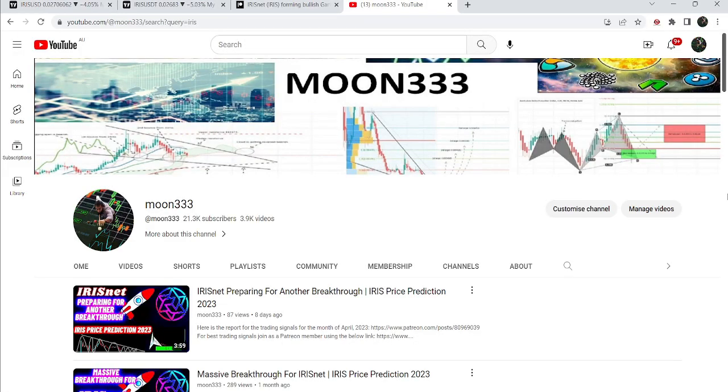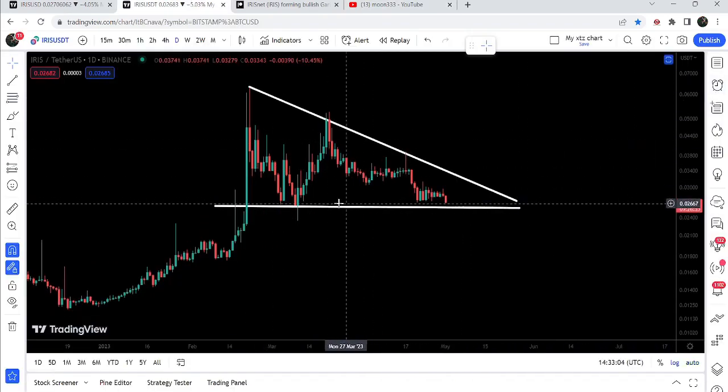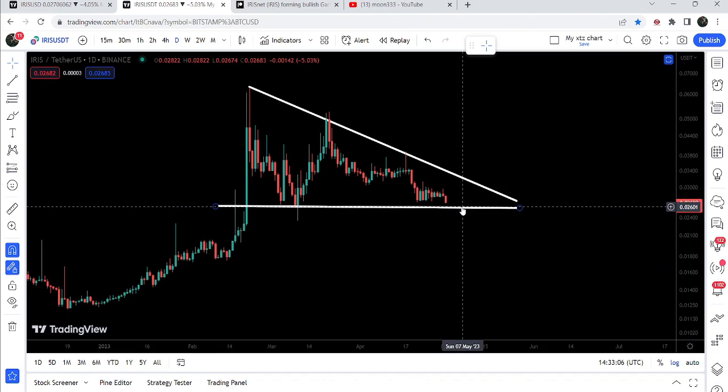Hey friends, this is Atif Hope here, and welcome to the new update on IrisNet. In my previous video, I was showing you that after breaking out a very big falling wedge pattern on the weekly time frame chart, the price line formed another descending triangle on the smaller time frame chart. And now if we take a look at the live daily time frame chart, the price line has again dropped down at the support of this descending triangle.